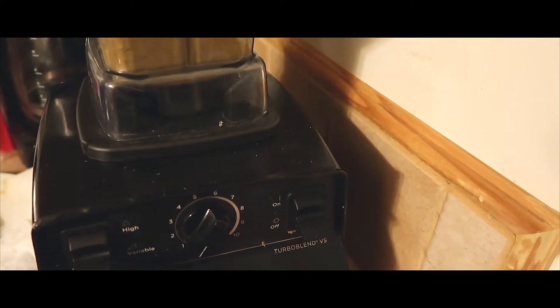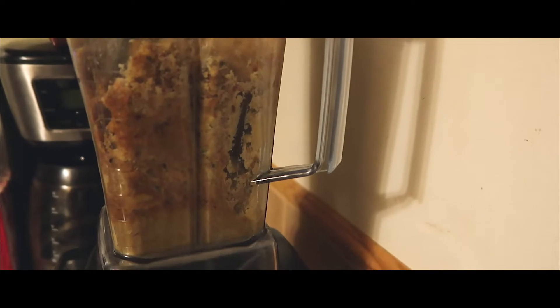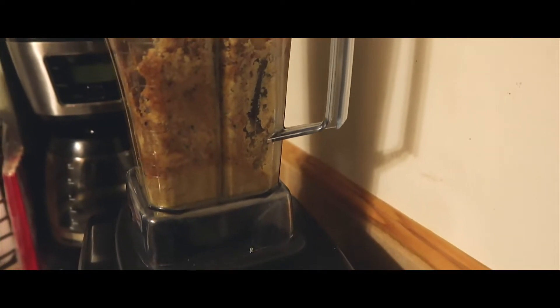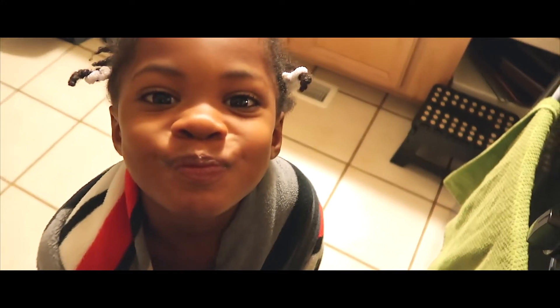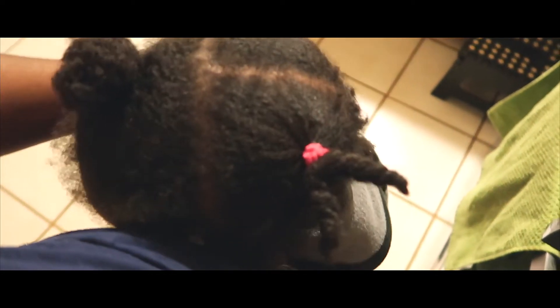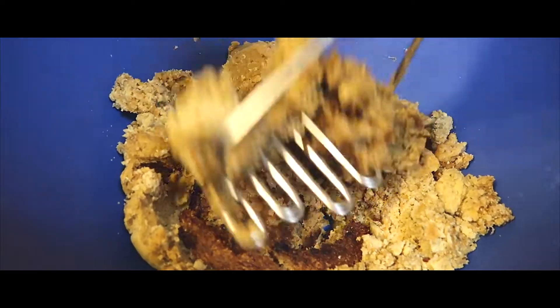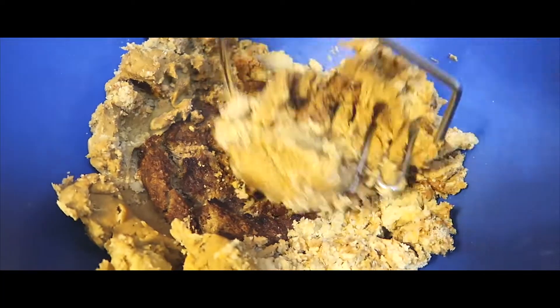I think my Vitamix just gave out. No! Maddie's awake. Say good morning. Good morning. I love you. So I'm having to do this the old-fashioned way and that's okay. I'm using the potato masher.